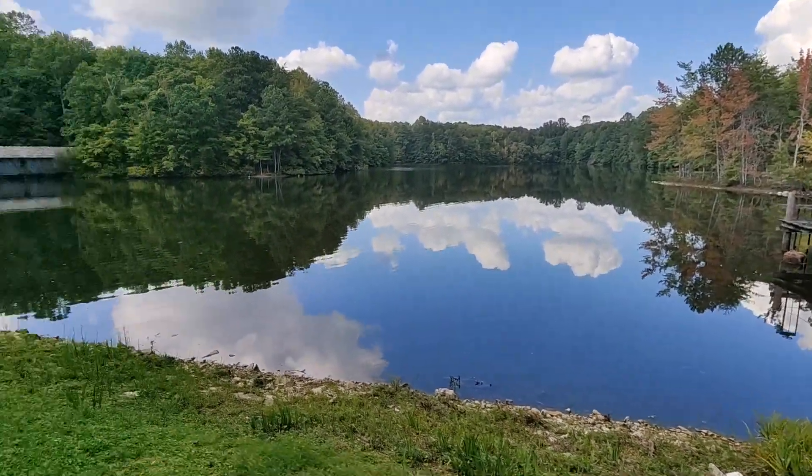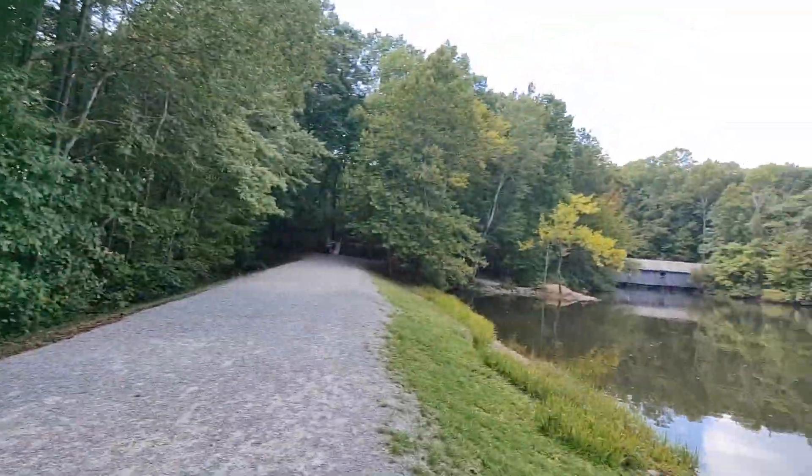This is the start of the trail, right around the water. We're heading over to this covered bridge. I believe there's a log cabin and a chapel here that you can actually rent out.